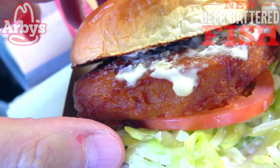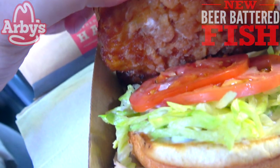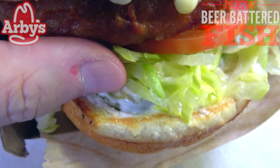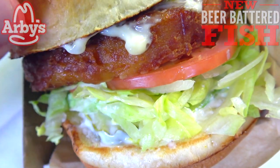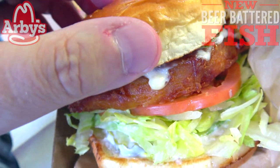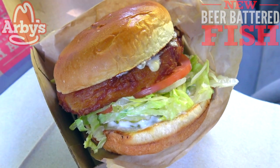It's beer battered with actual beer — no alcohol of course — but a very lovely situation because authenticity is key, and that's definitely a cool selling point. Look at the size of this fish — it's huge. We've got some tomato, some lettuce, and underneath peeking on the bottom are some pickles and more of that tartar sauce. This is looking and smelling really good and it's actually very, very hot. I can't wait to sink my teeth into it — it's the all-new beer battered fish sandwich here at Arby's.